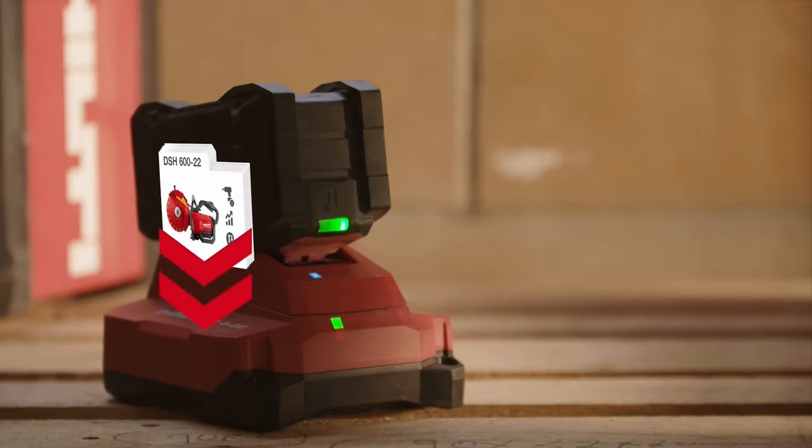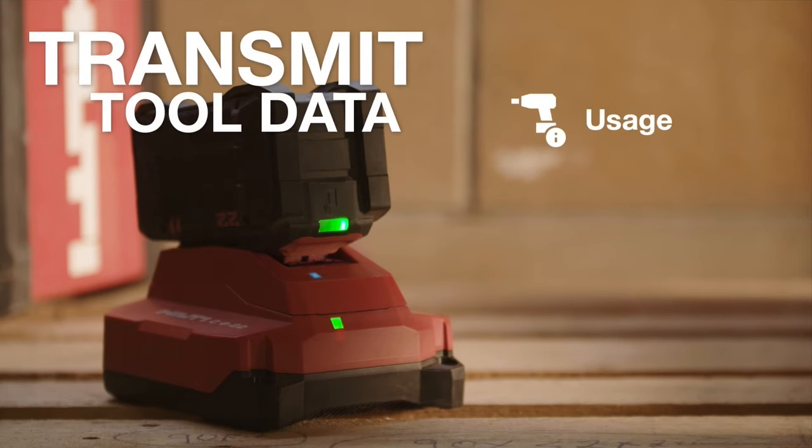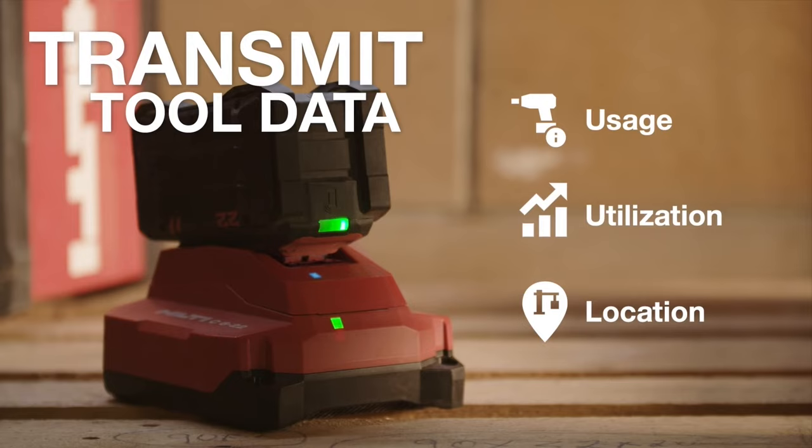With Neuron batteries and connected chargers, data from your tools and batteries flow securely to the cloud, providing valuable information to help keep your business productive.